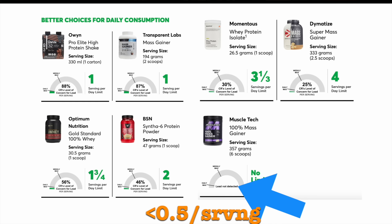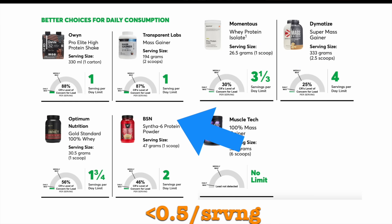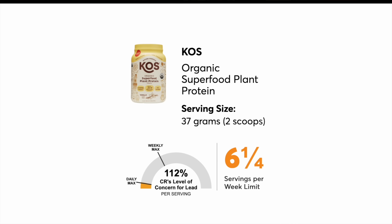That was a mass gainer. The lowest protein powder for lead content was the Momentous Whey Protein Isolate, at about 30% of their established cutoff — though apparently this product has since been discontinued. The next lowest was the BSN Synthesix protein powder at 46% of their cutoff. The lowest of the plant-based powders was the KOS Organic Superfood Plant Protein, at just over their threshold at 112% of their cutoff.